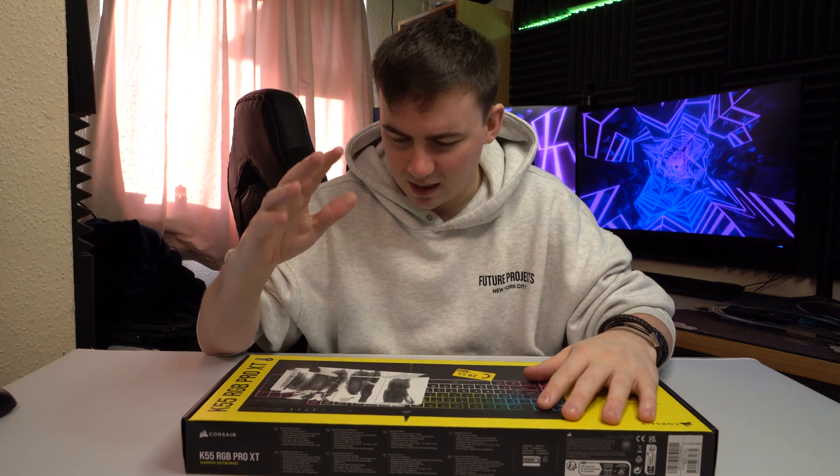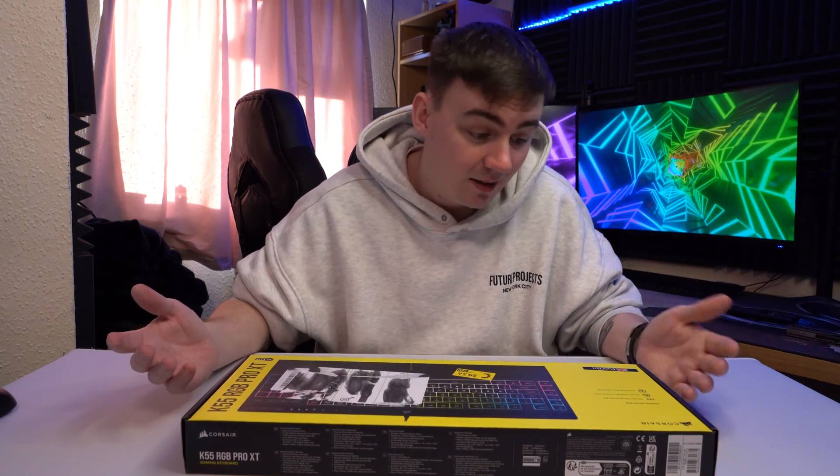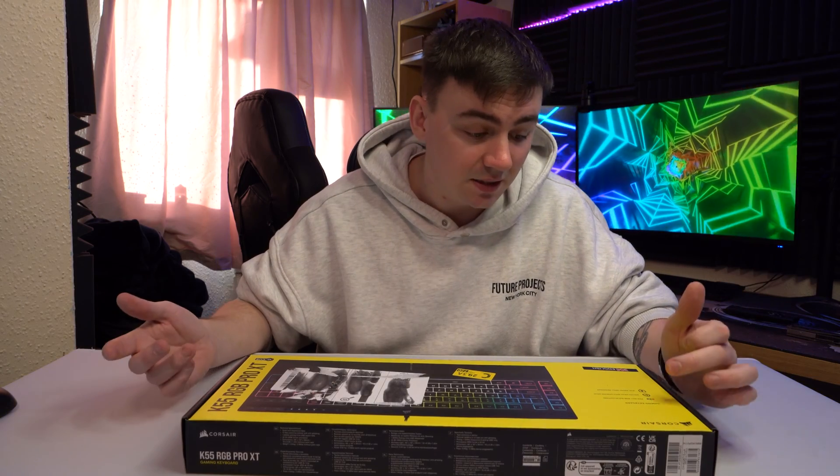We're going to get this unboxed. I still can't believe Amazon shipped it with a label like that — anybody could have seen what this was. But anyway, this is from Corsair and this is a gaming keyboard.